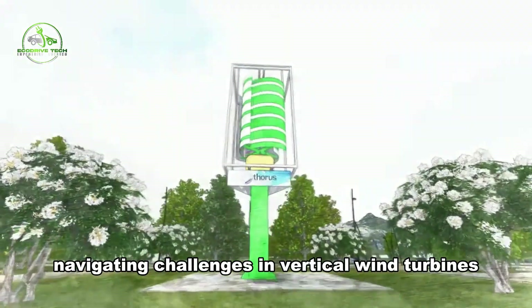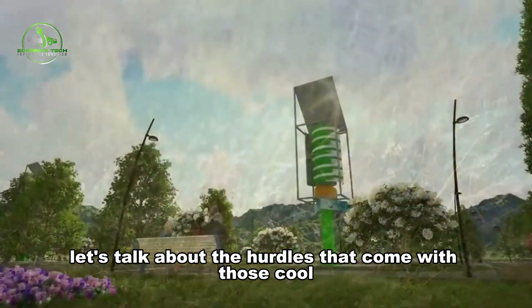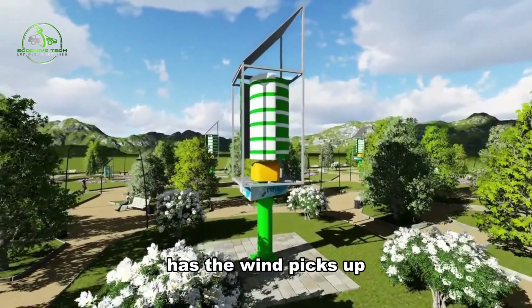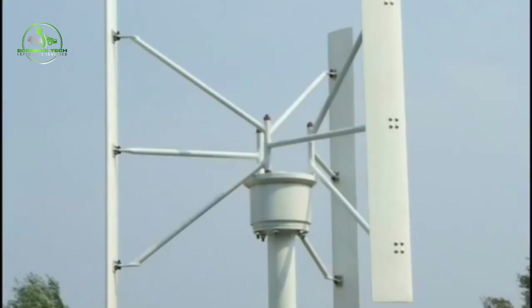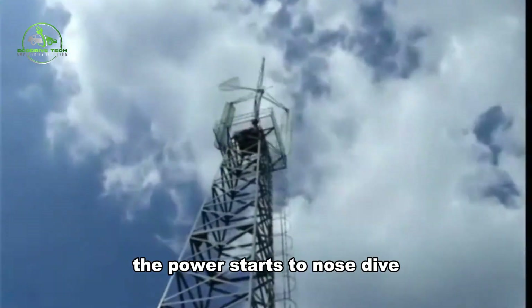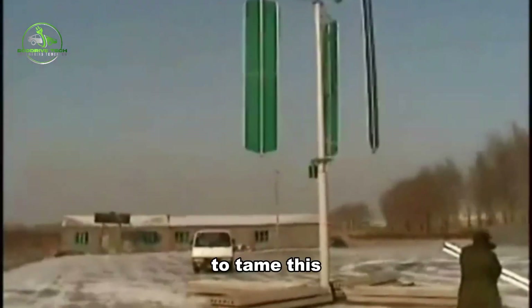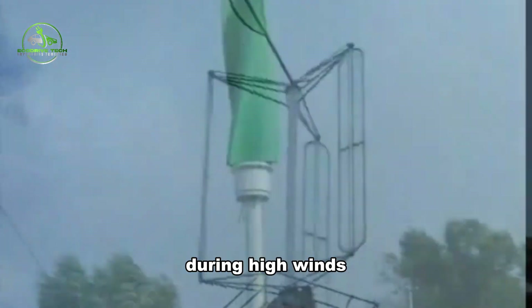Navigating Challenges in Vertical Wind Turbines. Let's talk about the hurdles that come with vertical axis wind turbines. As the wind picks up, the power generated by the turbine shoots up too. But there's a catch — at a certain peak, the power starts to nosedive, even when the wind gives it all it's got. To tame this, they use disc brakes to slow things down during high winds.